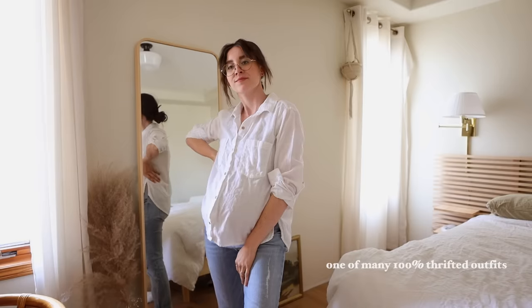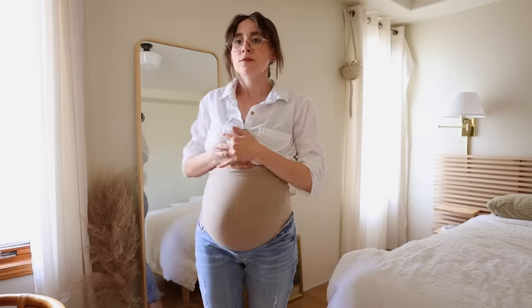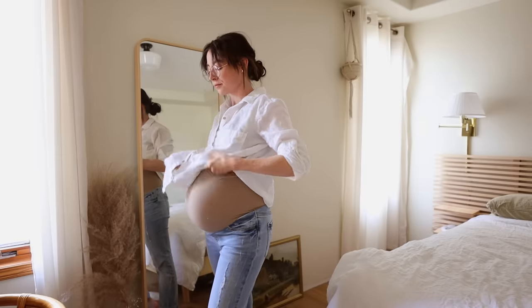Tip number six: don't shop new — thrift instead. This is obviously the most affordable and sustainable option, and there are always maternity clothing items at the thrift store. You might just have to do some digging, but I've found a number of maternity pants there. Personally I don't love maternity pants but they can be a lifesaver on occasion, so it's something I wouldn't want to invest in but I'm happy to thrift. Even things that aren't maternity — like I said, you can shop one to two sizes up at the thrift store. It's the best option because it's so much cheaper, so much more bang for your buck.